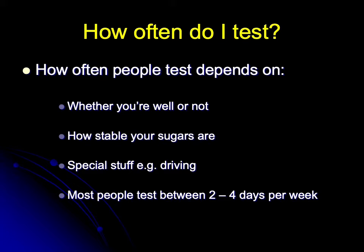If your sugars are stable you're probably going to need to test less frequently, and if they're unstable and moving around a bit then there's probably a need for more frequent testing.